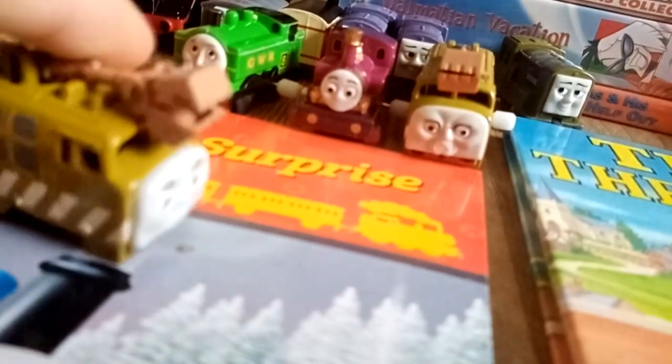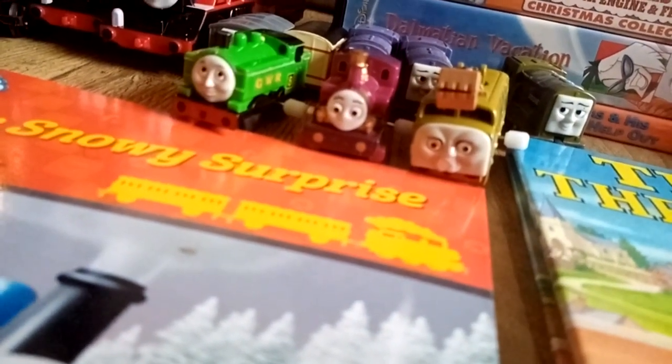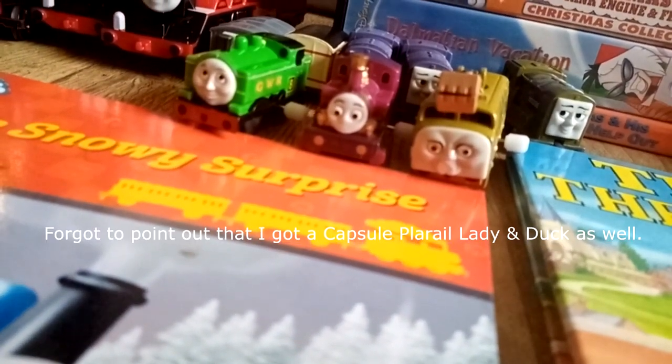A Capsule Player Rail Diesel 10 — this is also the second one I got. This one I got off of Turtles and Thomas back in February before he left the fandom and the technical society closed down. Now if you're on Twitter you probably might have already known that.